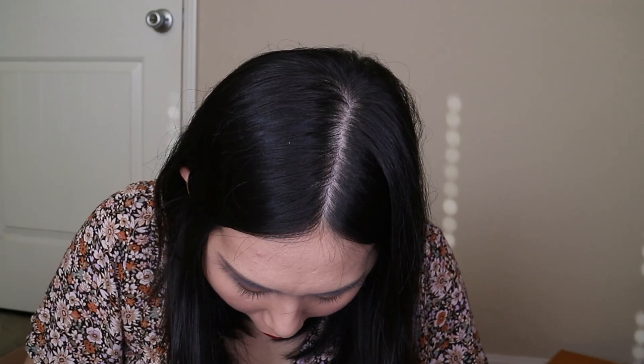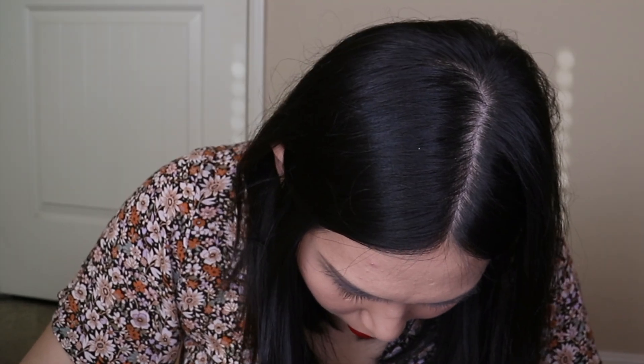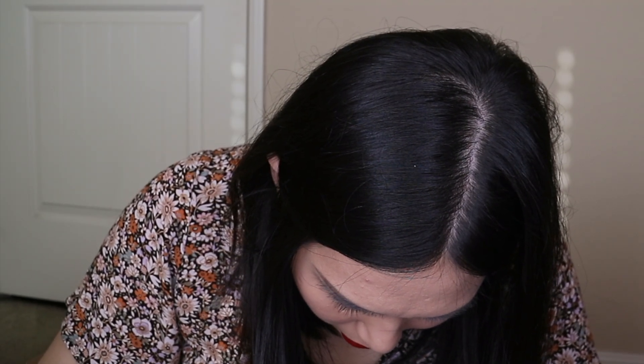Oh my gosh, I put lipstick on it — shoot! Tap, tap, tap. Okay, it's no longer there. That was a close one. Do not wear red lipstick if you have a light-colored bag.